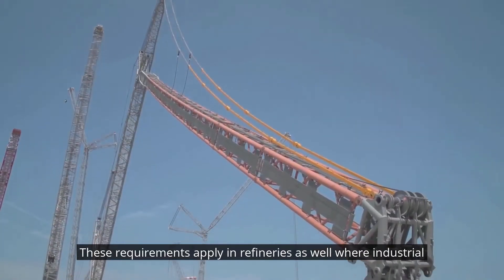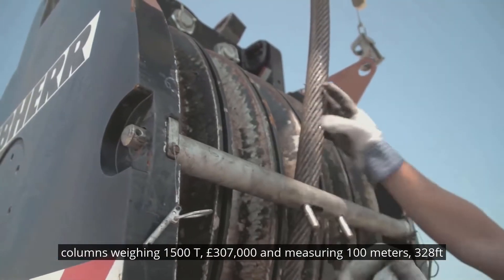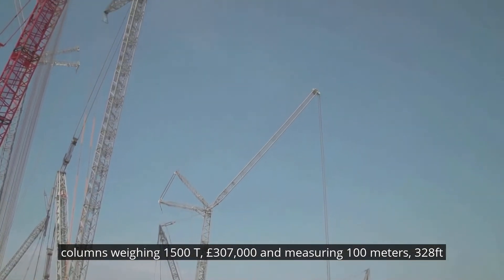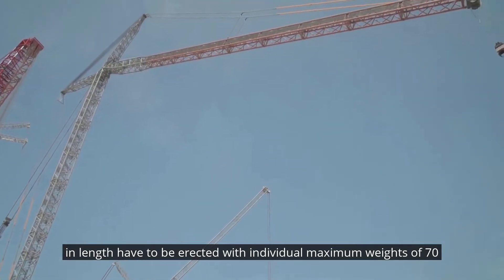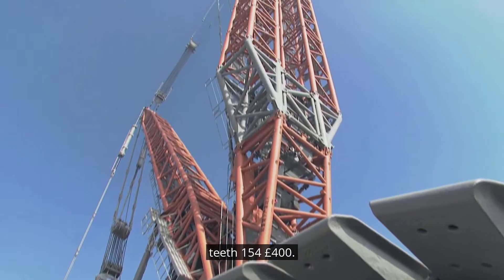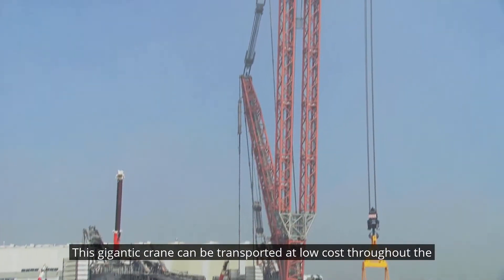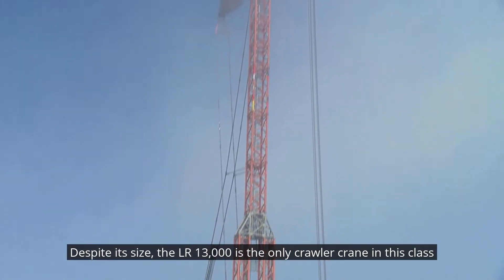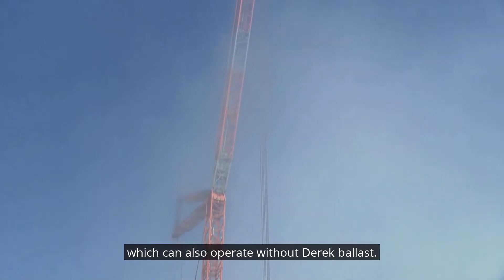In refineries, industrial columns weighing 1,500 tonnes (3,307,000 pounds) and measuring 100 meters (328 feet) in length have to be erected. With individual maximum component weights of 70 tonnes (154,400 pounds), this gigantic crane can be transported at low cost throughout the world despite its size. The LR-13000 is the only crawler crane in this class which can also operate without derrick ballast.